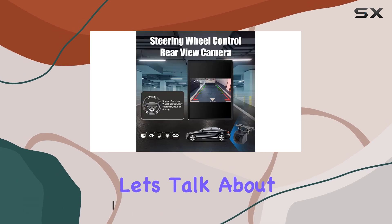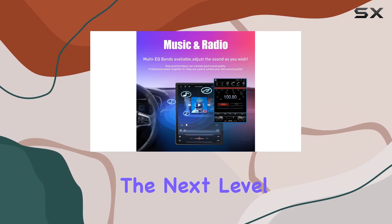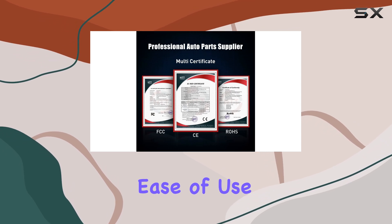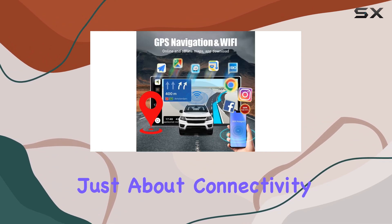First off, let's talk about the seamless integration of CarPlay and Android Auto. With this system, your driving experience is elevated to the next level. Whether you're an iOS or Android user, you'll appreciate the ease of use and safety features such as voice assistant integration, ensuring your focus stays on the road.